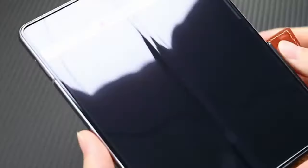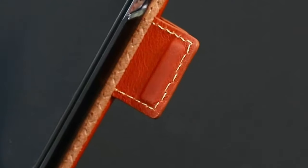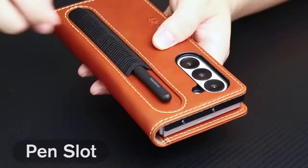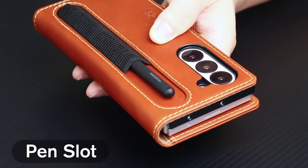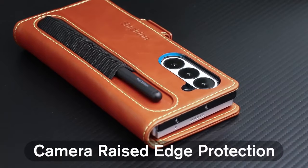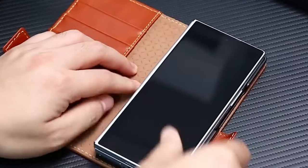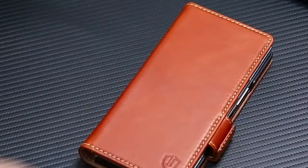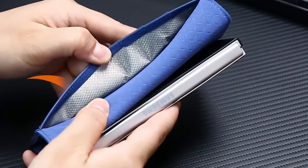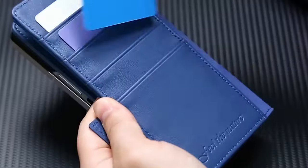It features RFID-blocking technology with four card slots, a side pocket, and an S-pen slot, protecting personal information from unauthorized scanners. The magnetic cover ensures secure closure, and an invisible kickstand offers horizontal viewing. Precise cutouts provide easy access to all ports and functions. The case comes with a lifetime replacement warranty, though overloading card slots can weaken the magnetic closure.